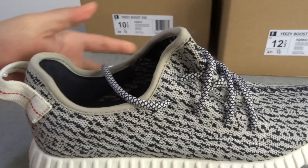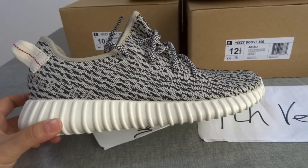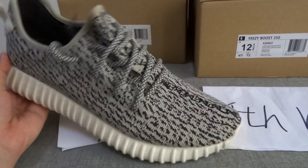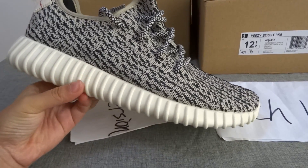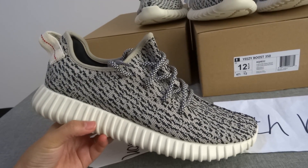We go on sale on my website, sneakerjump.com. The shoes will come out in about 4 to 5 days.